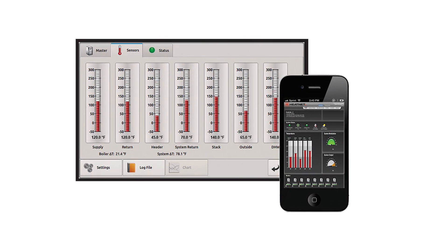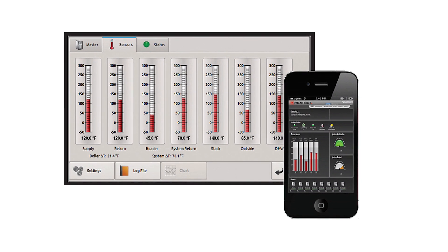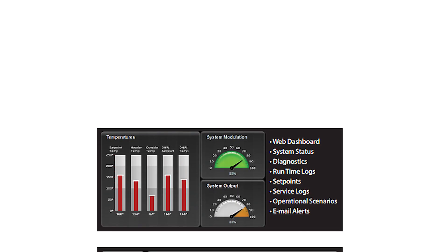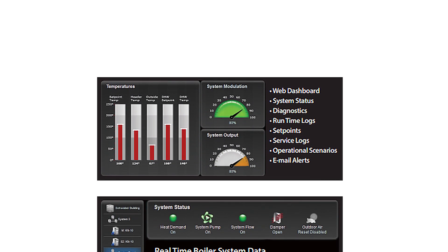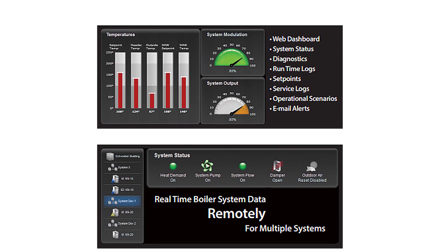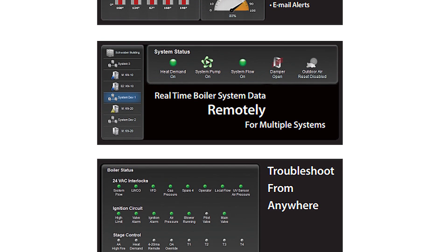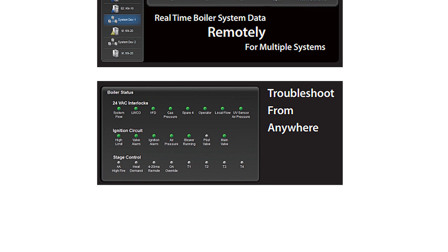HeatNet's online remote monitoring platform allows users peace of mind 24 hours a day, 365 days a year, by continuously monitoring and recording data trends for quick visualization of system performance. HeatNet Online will also send alerts to owners when system operation is out of tolerance.